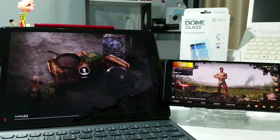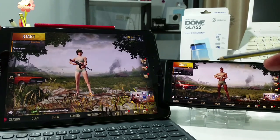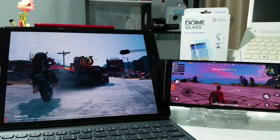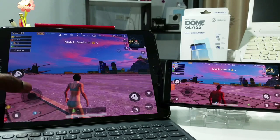Let's wait for the Galaxy Tab S3 — still loading. Okay, so we're gonna start the game at the same time — three, two, one, go. As you can see, we're already in on the Galaxy Note 8, and now the Tab S3 just came in second.